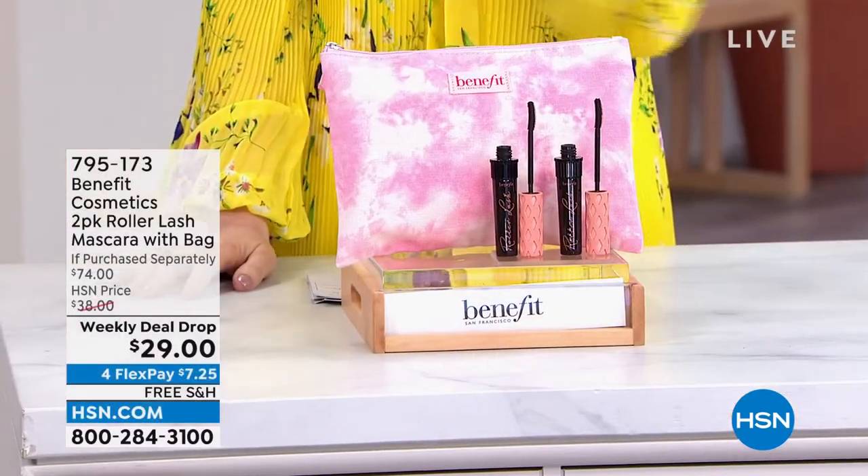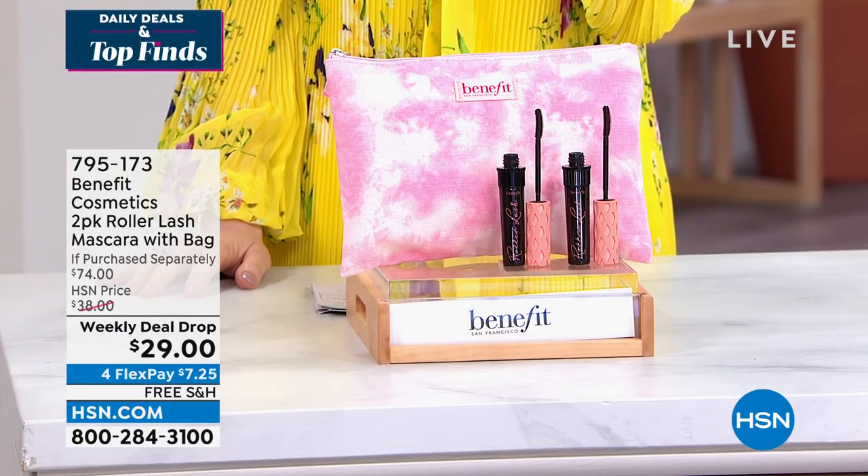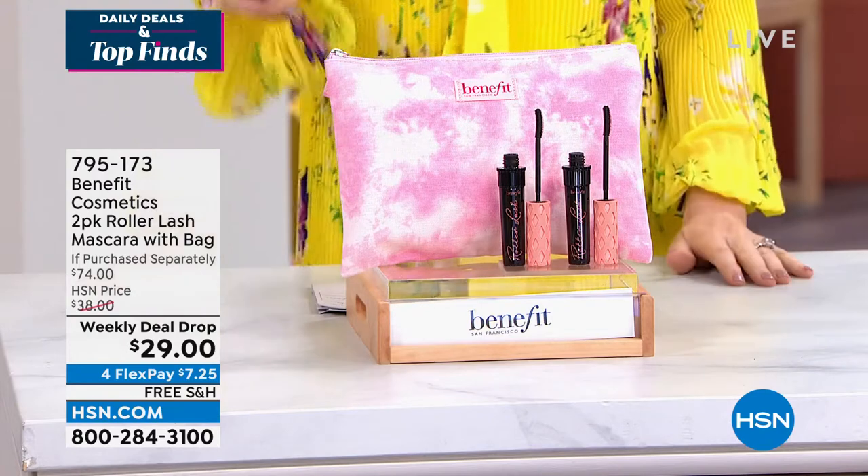We're going to load you up with some BOGOs today. This is from Benefit, and Benefit brings us their very popular — one of the most popular mascaras in the prestige market anywhere — Roller Lash. This is a $27 mascara.